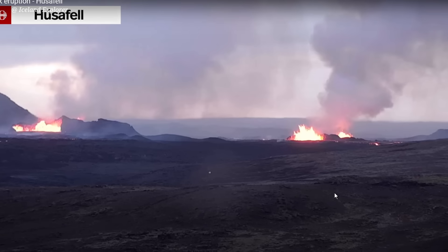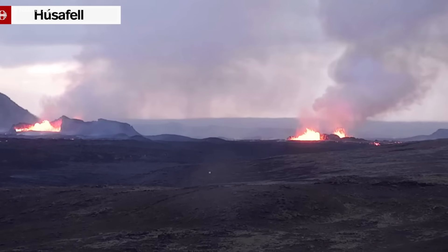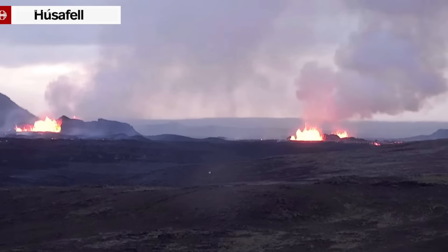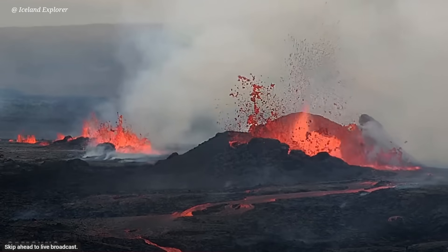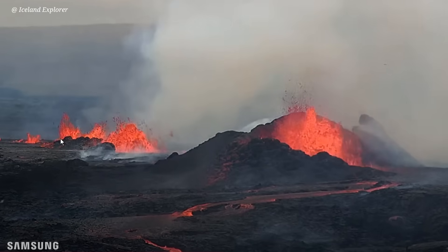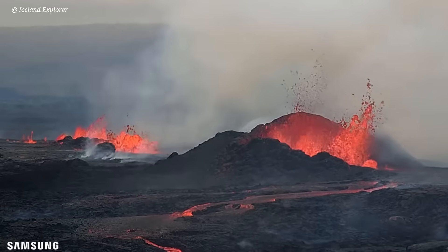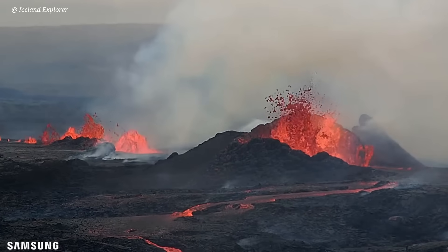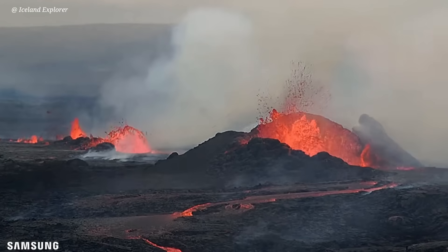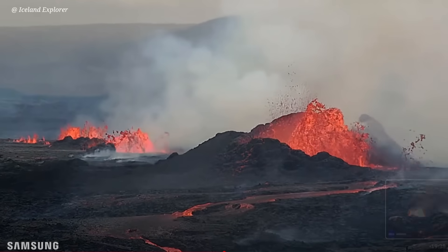Fagadalsfjall was supplied from a deep chamber — it was leaking in a way for a long time. Here you can see those four erupting cones — it's more like a fissure a few hundred meters long close to Sunukur. This is the view from Agafatli mountain, turning somewhat to the north, as seen this afternoon at 3:43.